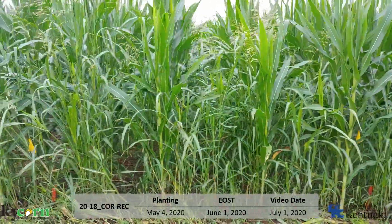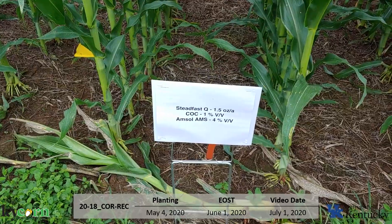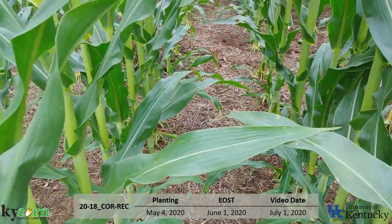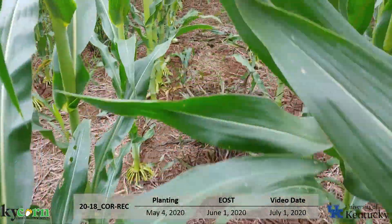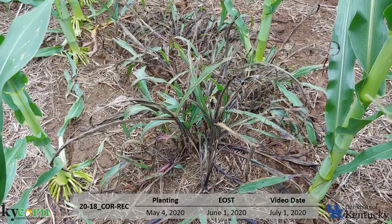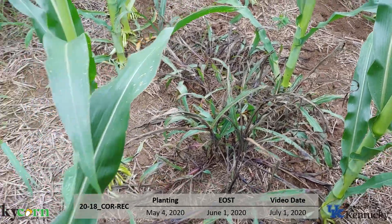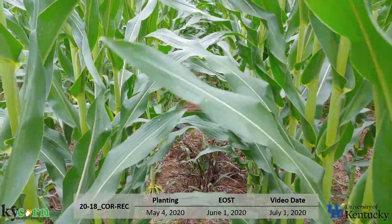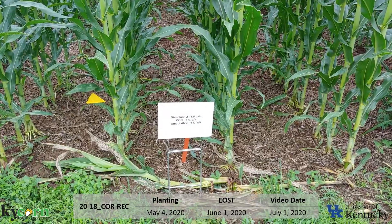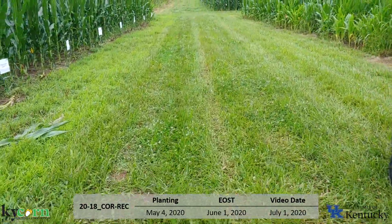You can see the untreated here — notice how big that Johnson grass is where we did nothing. And here is Steadfast Q, which is the combination of rimsulfuron and nicosulfuron. Again, we took out a lot of those small Johnson grass plants and did a good job on them. But as we come back in here, I want to highlight again — it works really well on small Johnson grass. But when we get to the bigger Johnson grass that was 12 to 16 inches tall when we sprayed, we suppressed it but didn't kill it. So certainly some suppression, but not complete control. Again, a good product — a good combination of those two ALS inhibitors — we just need to get it on small Johnson grass. Nicosulfuron and rimsulfuron, or the combination in Steadfast Q, is what we typically recommend as a glyphosate alternative for Johnson grass, making sure we get it on small Johnson grass.